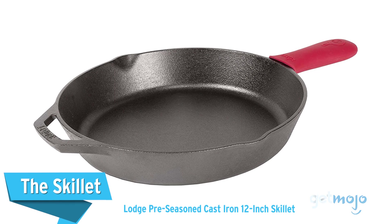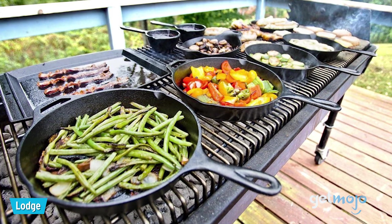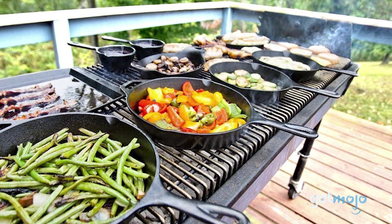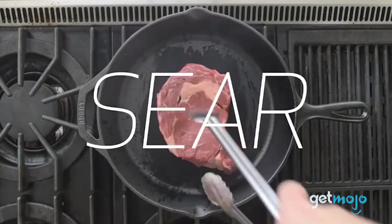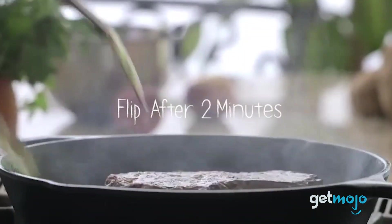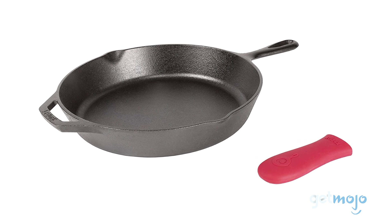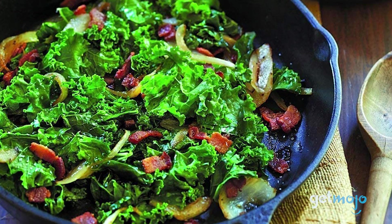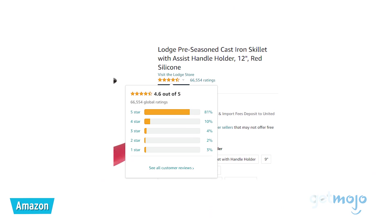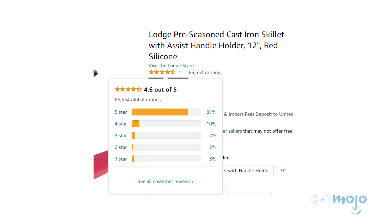The Lodge Pre-Seasoned Cast Iron 12-Inch Skillet. Many of us will have already been through multiple pots and pans sets claiming to be hard-wearing and invincible, when in practice they're really not. Save yourself a bunch of hassle and buy this Lodge Skillet. This cast-iron skillet comes pre-seasoned with natural vegetable oil and even includes a silicone handgrip for convenience. It can be used in the oven, on the stove, on the grill, or over a campfire. It's accumulated over 65,000 consumer reviews on Amazon, 80% of which are five stars.